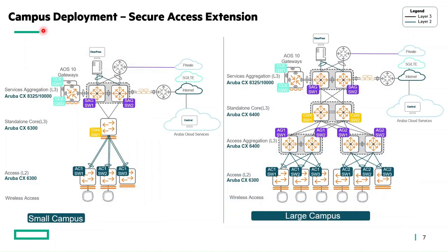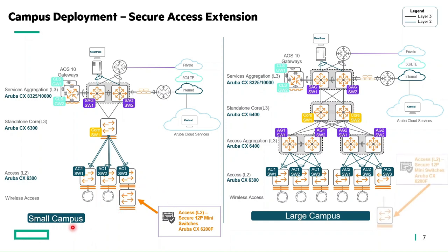Let's see the deployment options for this compact switch. Small and large campus environments typically leverage access switches for Layer 2 services to connected endpoints. So why do we need these mini switches if access switches are already deployed? The answer is: these mini switches act as secure access port extensions both in small and large campus environments.